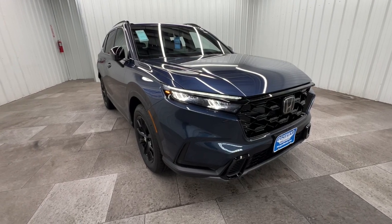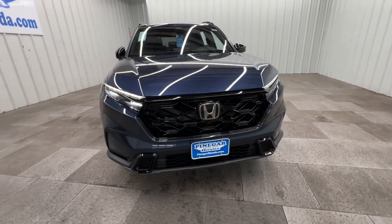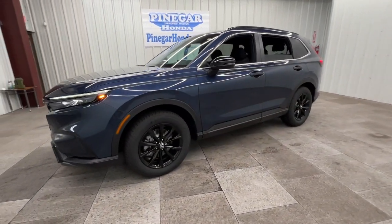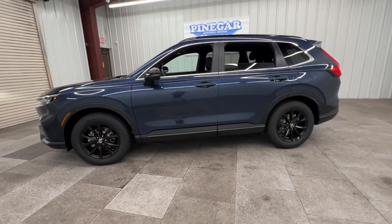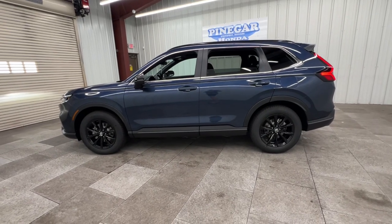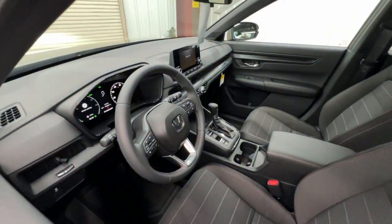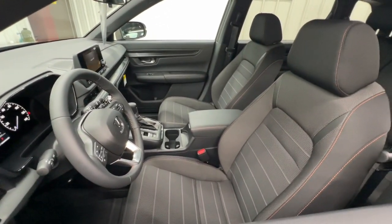Your next car could be the 2025 Honda CR-V Hybrid. Enjoy a view of this distinctively stylish Honda CR-V Hybrid, the eco-friendly compact crossover that prioritizes comfort, safety, versatility, and driving enjoyment while infusing every journey with a sense of adventure.